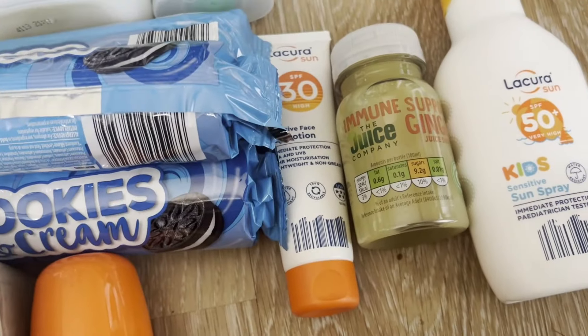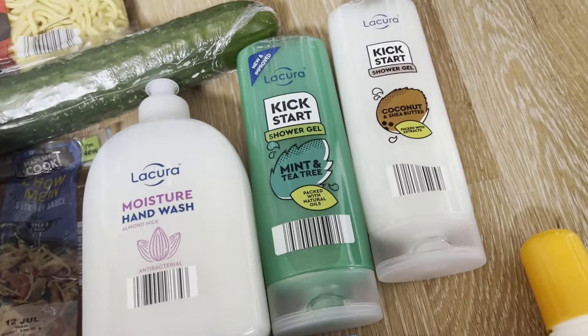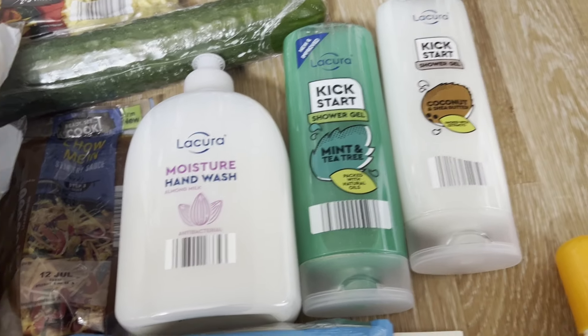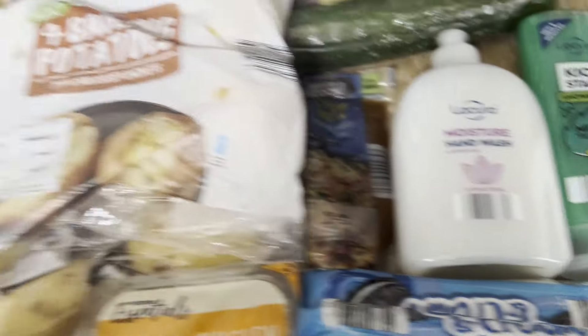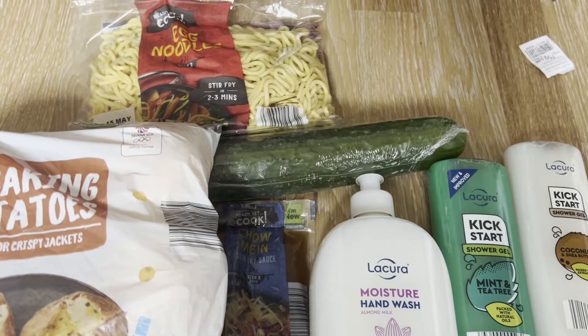I've got a ginger shot — I already did the mango shot and they're quite nice. Also coconut and shea butter shower gel, mint and tea tree shower gel, moisturising hand lotion, chow mein stir fry sauce, more jacket potatoes, a stir fry kit, ravioli, egg noodles for the stir fry, and cucumber.